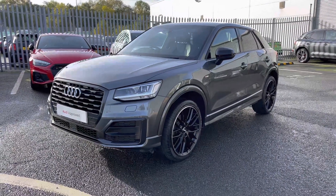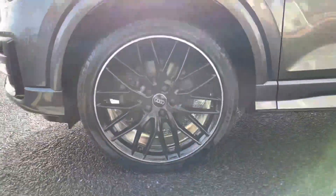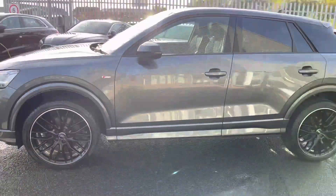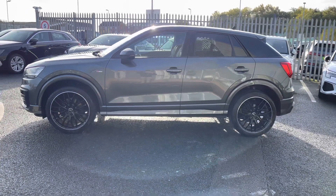As mentioned, this Q2 is a Black Edition model, and as such you get some fantastic styling upgrades such as the black front grille and black accents all around the vehicle. It sits beautifully on a set of 19-inch 10-wire spoke design alloy wheels finished in gloss black, which really complement the overall exterior styling.